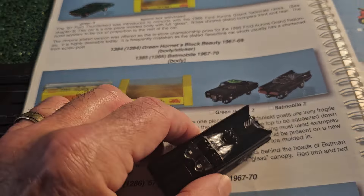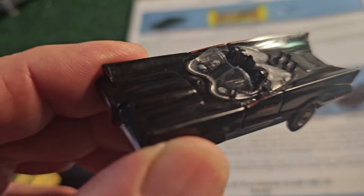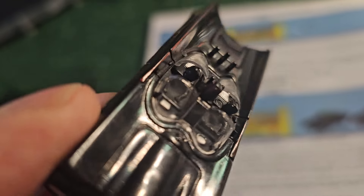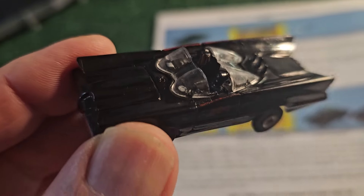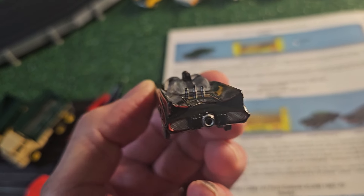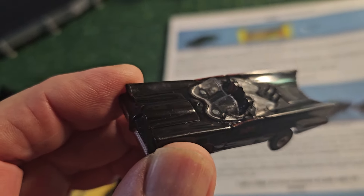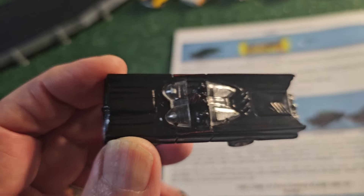Accompanying the Green Hornet is the Batmobile, with Batman and Robin in there - though they're not colored. Johnny Lightning has made a version where they color them in, and Auto World has made this in all different colors. They've really capitalized on this one because it's very popular. This is from the 1966 TV series of Batman, which I grew up with and loved.